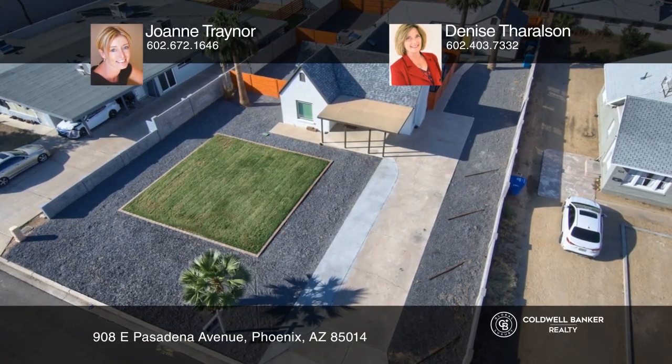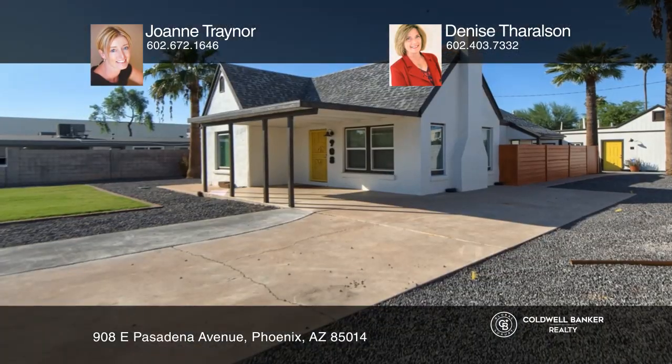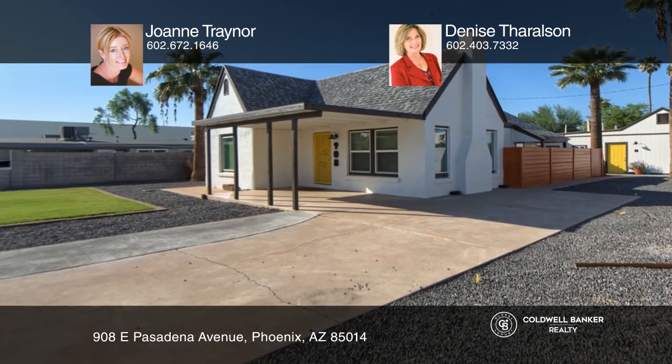Don't miss this amazing investment opportunity in sought-after Midtown Phoenix. This charming four-bedroom, two-bath home also comes with a duplex in the back for a total of three units.